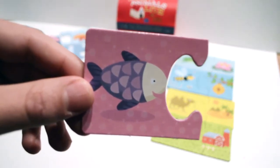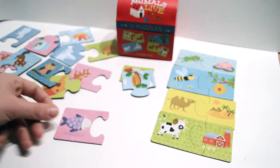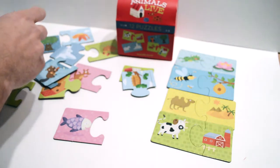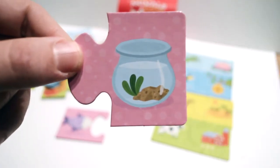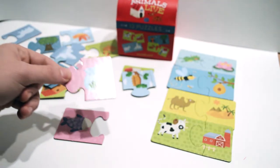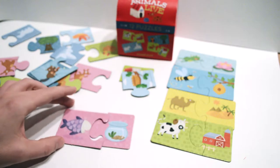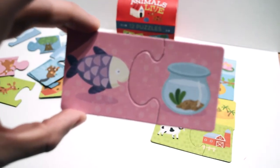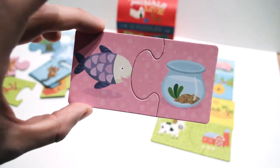A fish. Where does the fish live? I think I found it — a fish bowl, right there in the water. Yeah, it fits. The fish lives in the water, and that's the fish bowl.